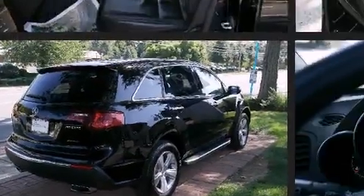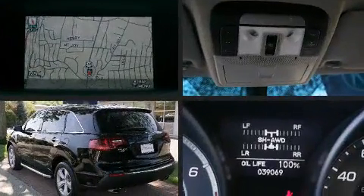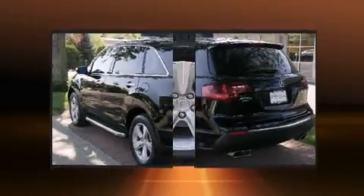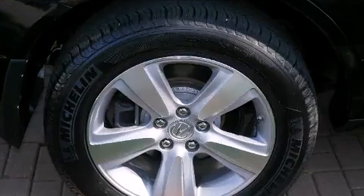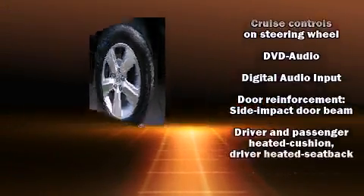For added security, dynamic stability control supplements the drivetrain. Acura infused the interior with top-shelf amenities such as speed-sensitive wipers, a built-in garage door transmitter, front dual-zone air conditioning, front fog lights, turn signal indicator mirrors, and a power lift gate.